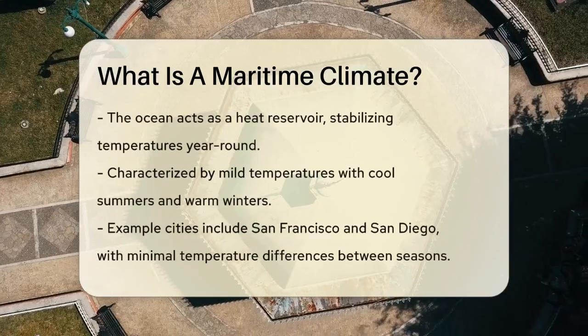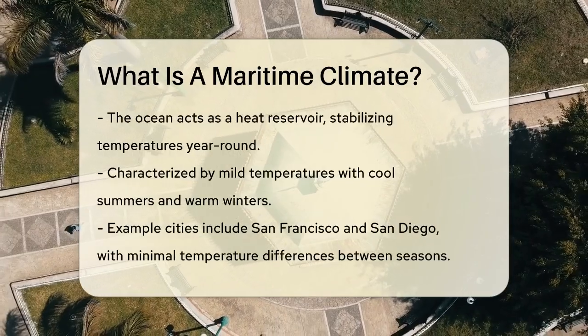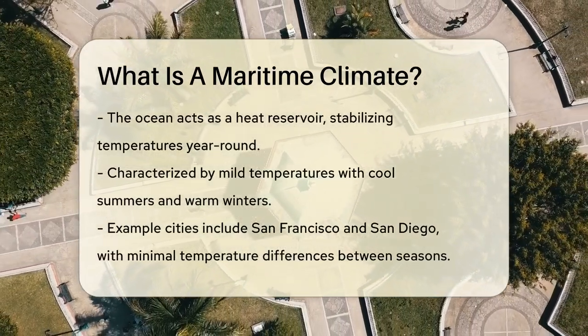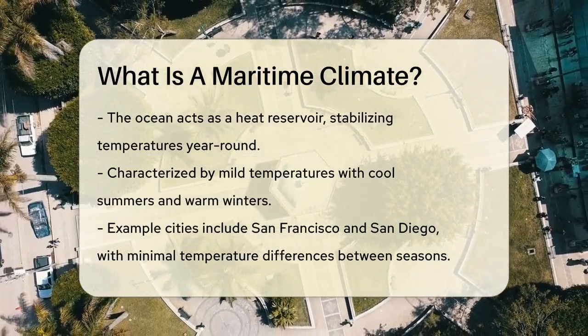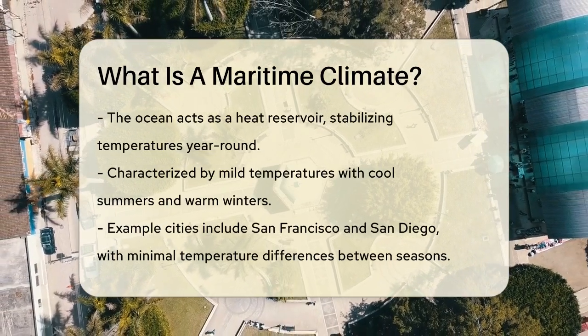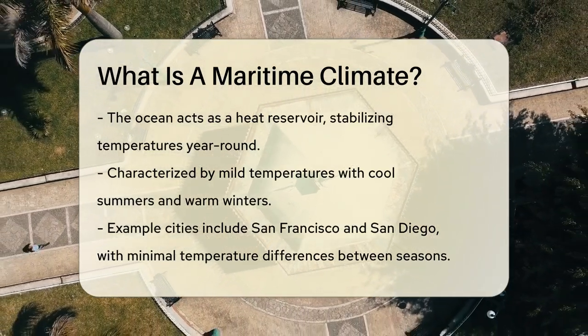Imagine living in a place where summers are not scorching hot and winters are not freezing cold. That's what you get in a maritime climate. The temperatures are mild, with cool summers and warm winters. For example, cities like San Francisco and San Diego in California have this type of climate, where the temperature difference between January and July is minimal. The sea's influence is key here.